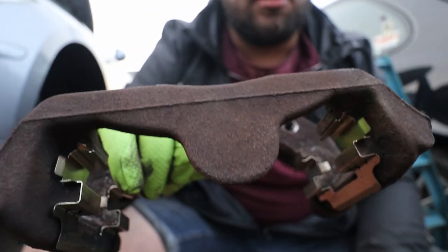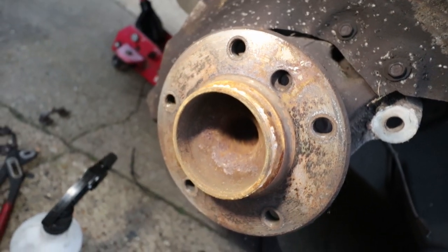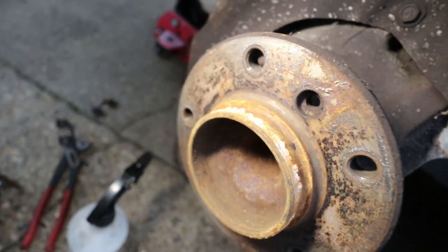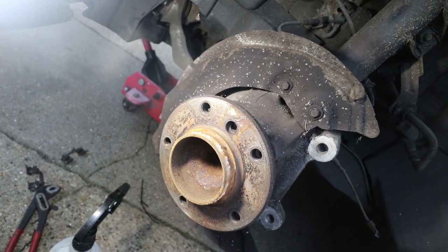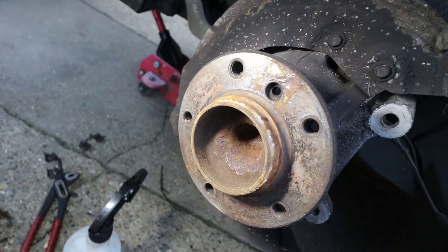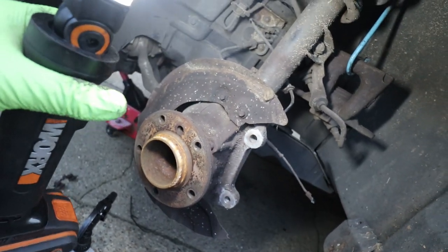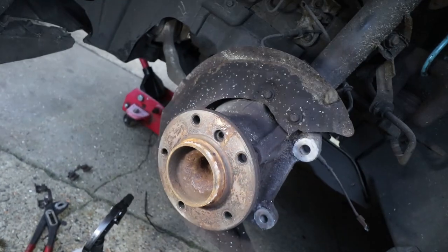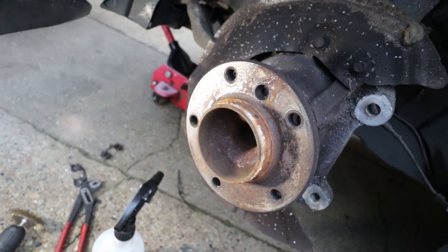The face of the hub where the disc is going to sit is very rusty, so I'm going to give that the wire wheel treatment too and then put a little bit of copper grease on it as anti-seize, just to stop it rusting in the future. It's always a good procedure — if there's rust on the hub face and you put the disc straight onto it, there's a chance the disc could be warped and spin funny, causing all sorts of problems.